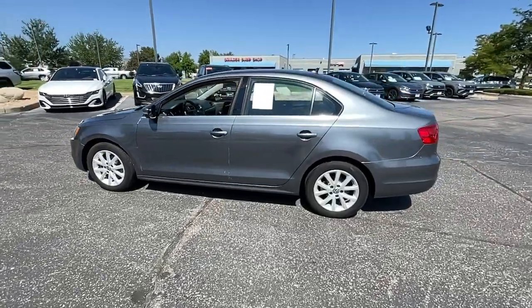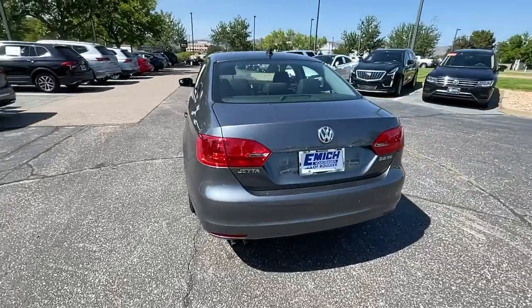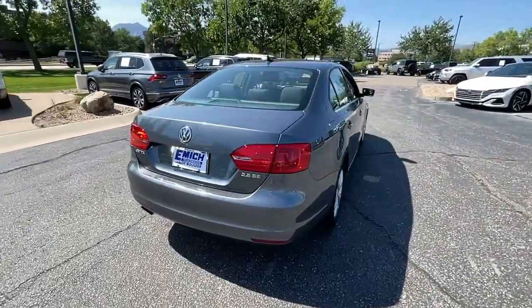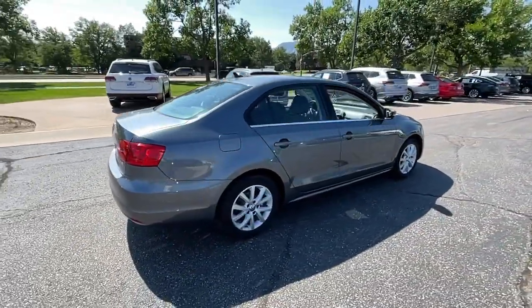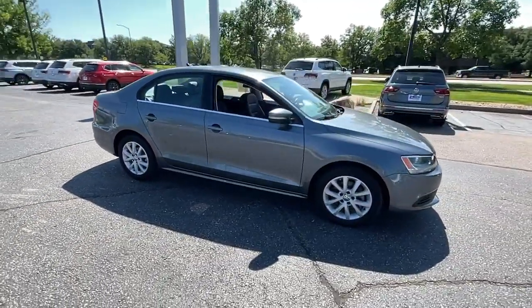You'll have love at first sight with the 2013 Volkswagen Jetta. With less than 70,000 miles on the odometer, this vehicle stands out from the rest. Here's a comfortable, modern Jetta that's as fun to drive as it is practical.